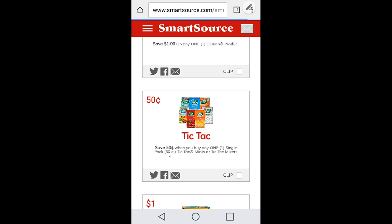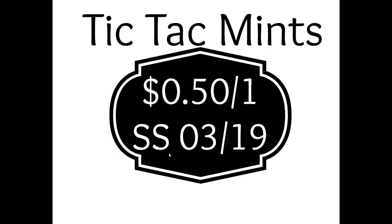You can print the Tic Tac coupon at SmartSource.com — limit of two to print. You can also get them from the newspaper: Tic Tac Mints, 50 cents off of one, Smart Source 03/19. You can claim three of each flavor on Ibotta and three of each on Checkout 51 — it does require barcode verification. Use the 50-cent off coupons from SmartSource online and the newspaper inserts for the biggest moneymaker.